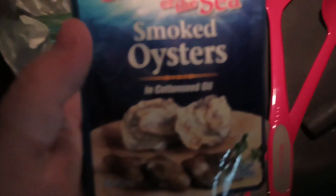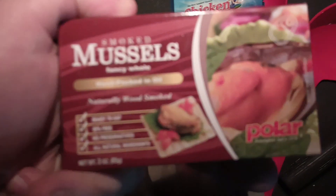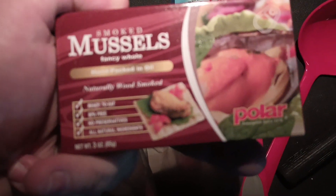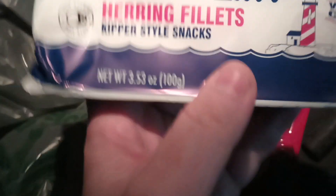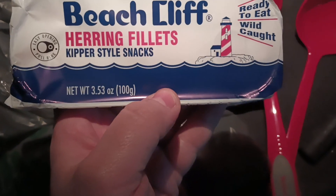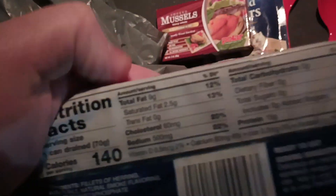I had to get some weird seafood stuff because I thought that would make a cool video. We got Chicken of the Sea smoked oysters in cottonseed oil. We got smoked mussels, fancy hole, hand-packed and all naturally wood smoked. And then we got Beech Cliff herring fillets, kipper style snacks, ready to eat, wild caught. How could you resist Beech Cliff? Only 140 calories.